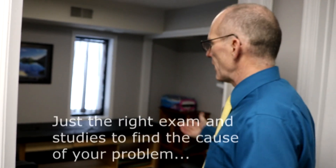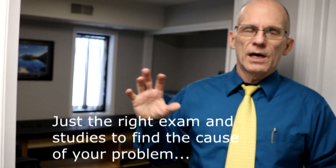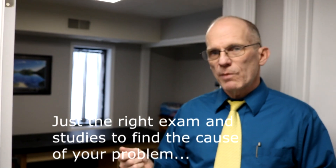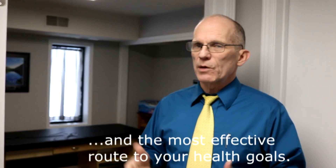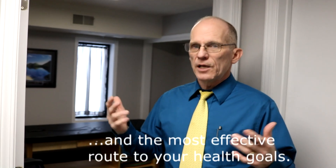Back here is the exam room, where you'll talk to one of the doctors. We'll do a consultation to dig into what the problem is, where it started, and how it started. We'll do a brief examination — range of motion, orthopedic tests, and neurological tests. Pretty simple, but they reveal a lot about what's going on with your health, getting below the surface of symptoms to what's causing the problem.